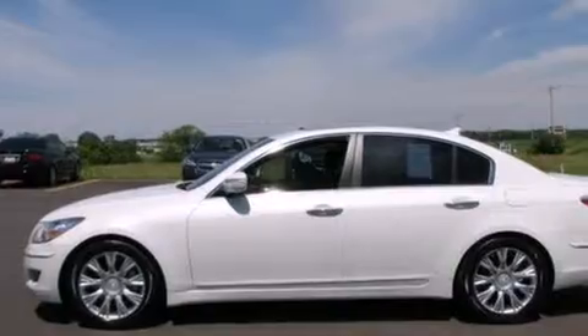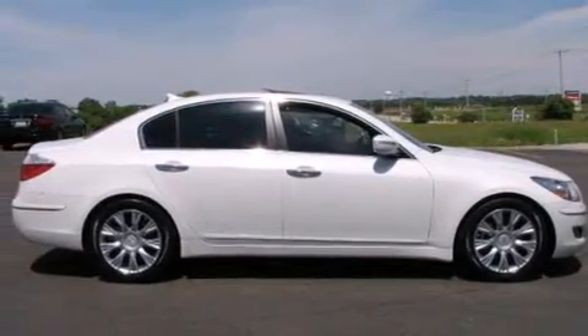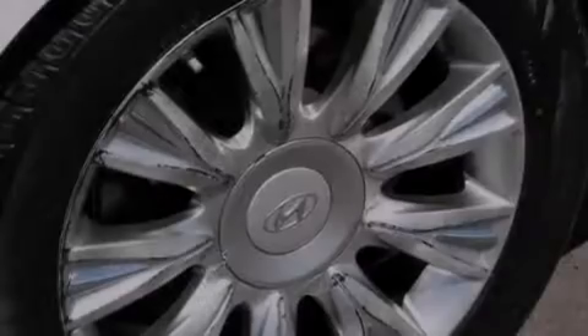Its top features include heated seats, traction control and stability control systems, alloy wheels, and a tire pressure monitoring system.